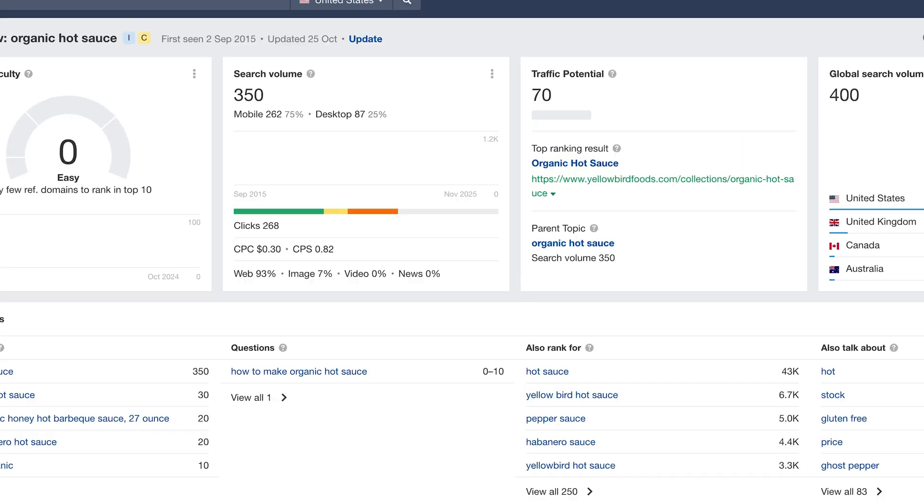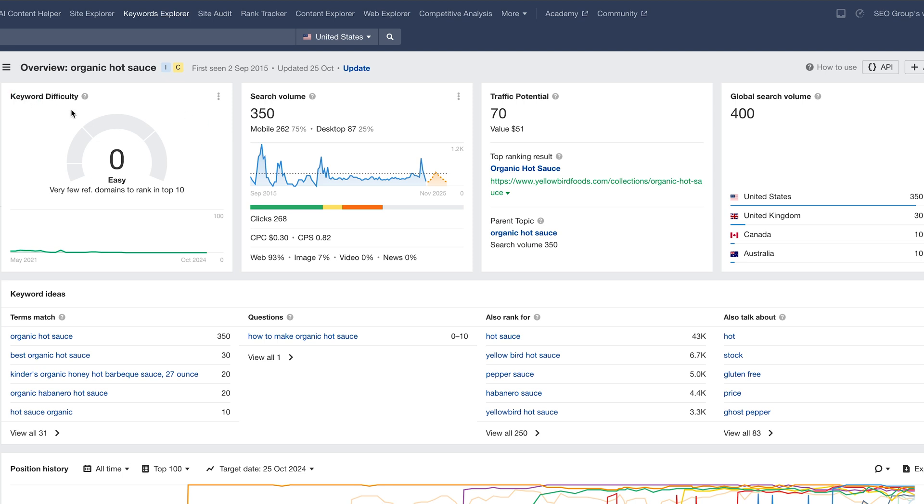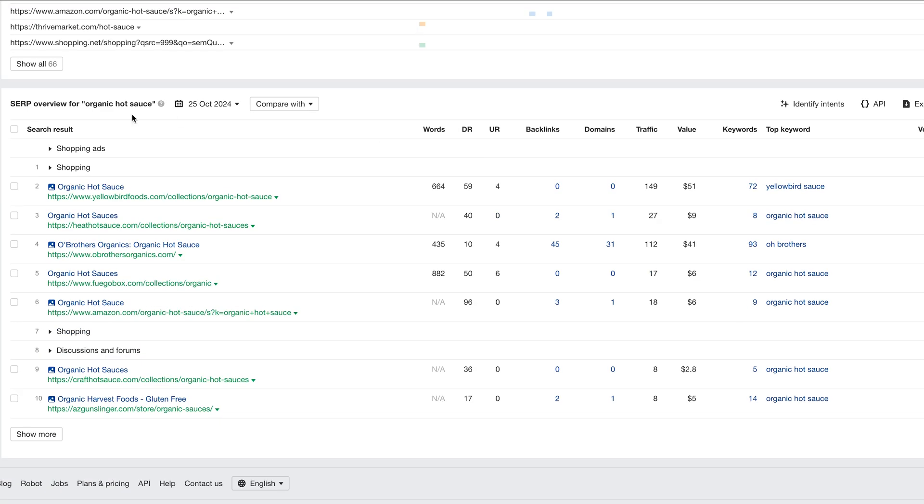Here we can check out the competitiveness of our keywords and see the strength of who is ranking for those keywords. I wanted to show you this because it's better than Google's low, medium, high competition scoring.